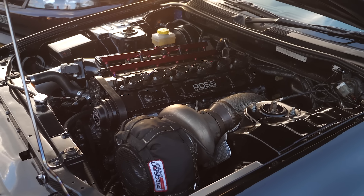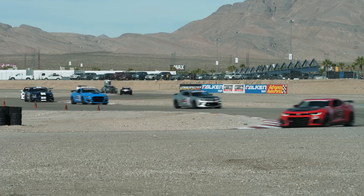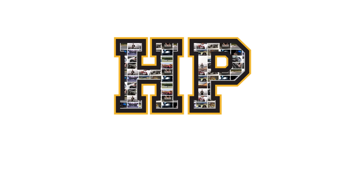Hi team, Andre from High Performance Academy here. Welcome along to another one of our webinars. In this webinar we're going to be discussing engine coolant temperature, which on face value doesn't sound like the most interesting topic but it is a really important one, particularly for engine reliability as well as engine performance.